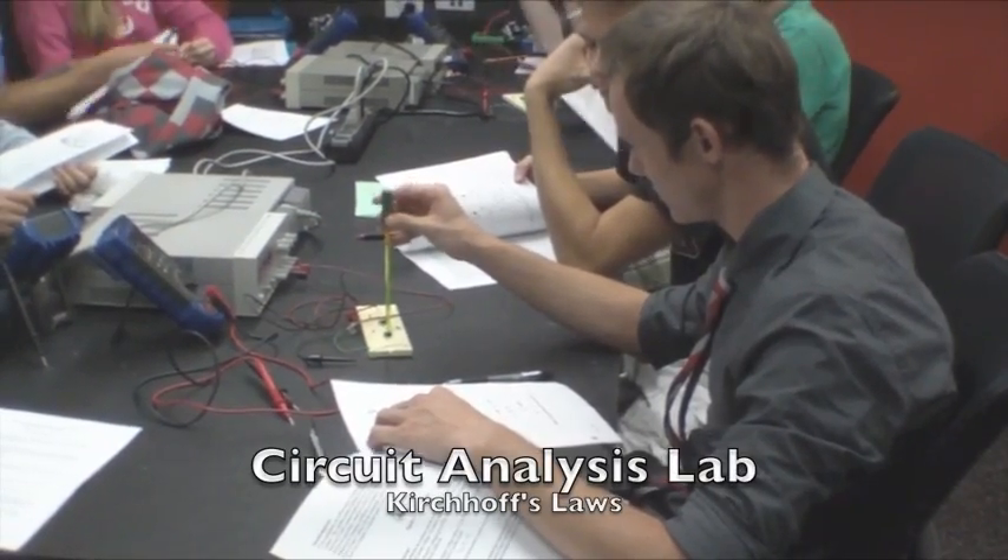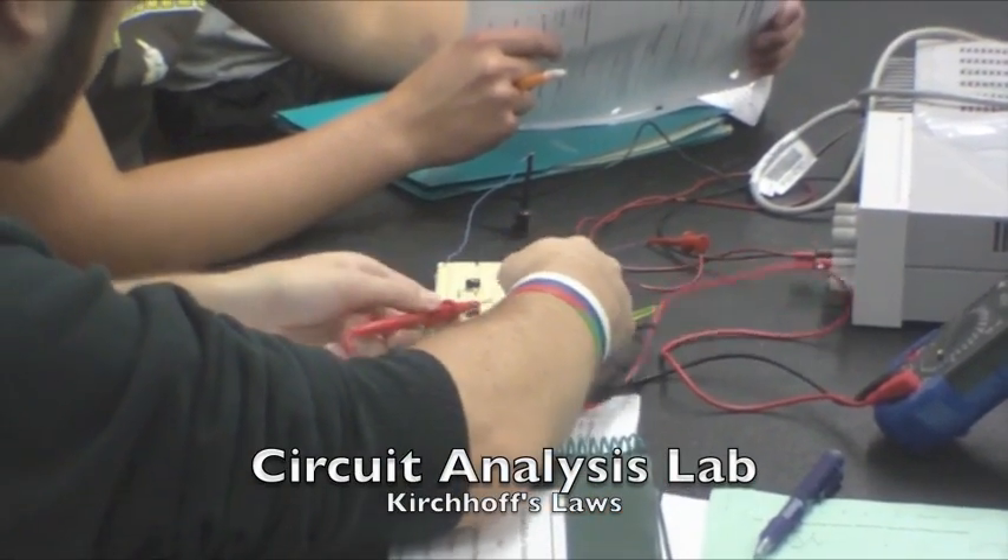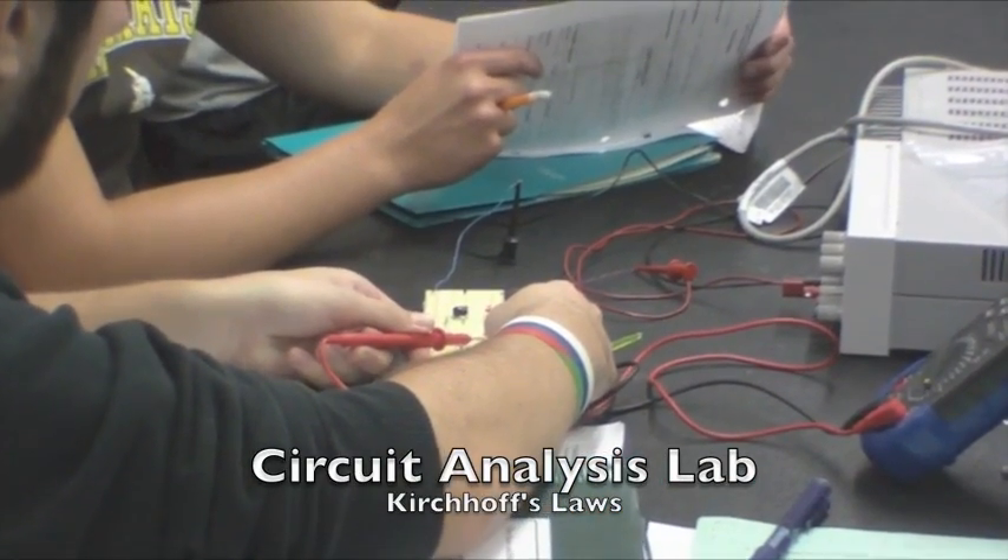In the Electronics Laboratory, I learned how to build the basics of electrical circuits and how to measure currents and voltages.